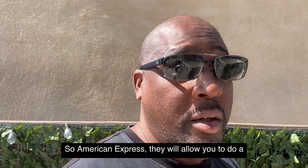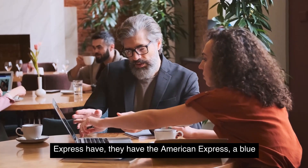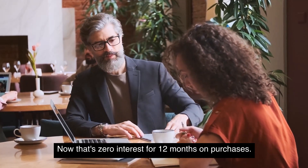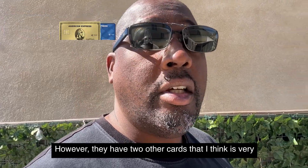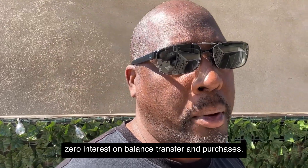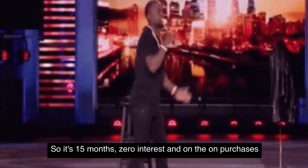Now let's look at the American Express side. American Express will allow you to do a pre-approval even if you don't have an account with them, so you can see what credit cards you qualify for. Some of their best cards include the Amex Blue, the Blue Preferred — which is zero interest for 12 months on purchases — and the Blue Cash Everyday, which is 15 months zero interest on balance transfers and purchases.